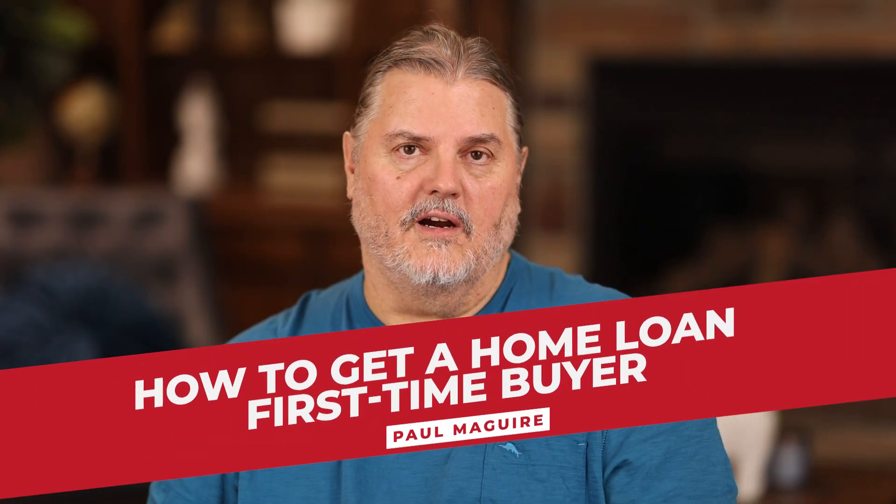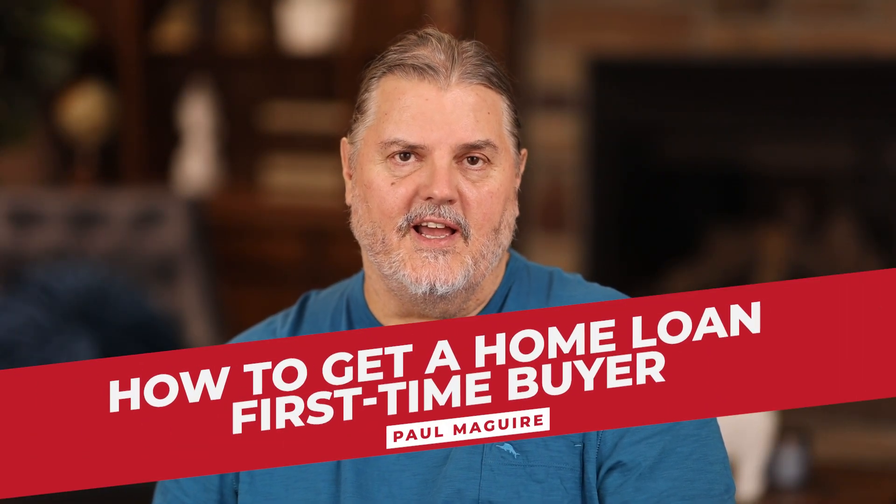How to get a home loan as a first-time buyer. It's possible, it's doable, people have done it, and I'm going to show you all the steps in order to get into your first property. Ready? Here we go.